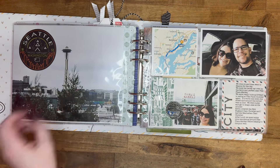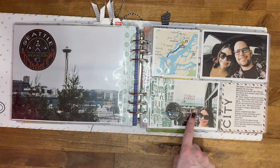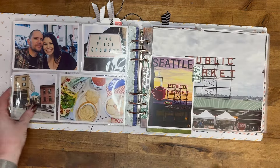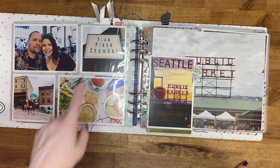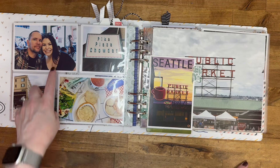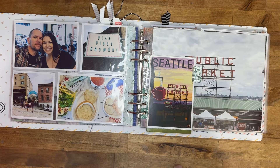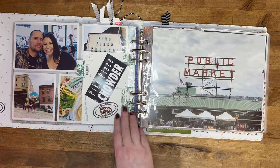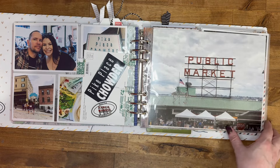There's a picture of the Space Needle, and this is us in the ferry on the way over. We were at the public market. This is us at Pike Place Chowder, which is really good — and you can actually have it delivered. It's a very long line you have to wait in and it's hard to get a table, so we were excited we got a spot at the counter. Just a postcard from the public market, a Pike Place Chowder item, and a public market sticker.